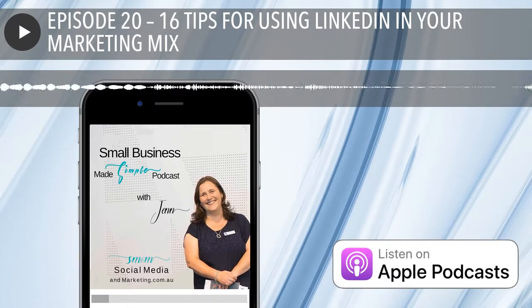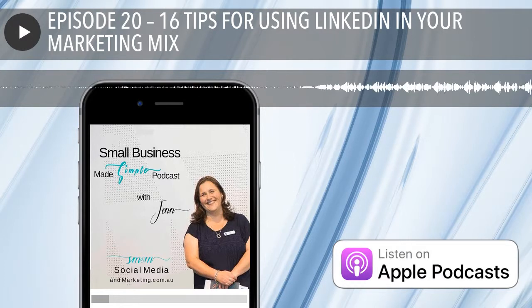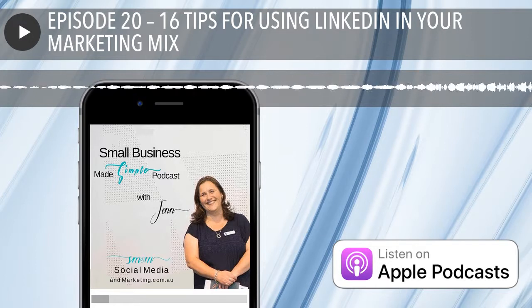LinkedIn is an obvious choice for professional service businesses, and it's a really great way for businesses to produce some content to establish themselves as an authority and the leader in their field. It's also really great for building a database of contacts. The network is massive — I think there are 575 million users worldwide and 9 million Australians are actually on the platform. But before we go down that LinkedIn rabbit hole, let's do our discovery of the week.